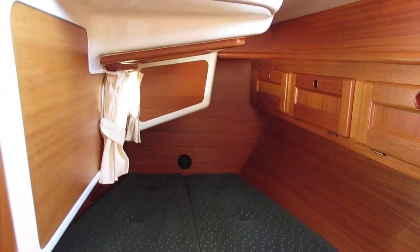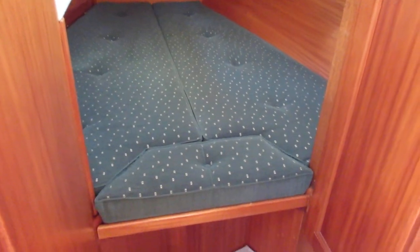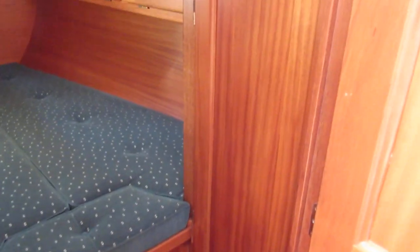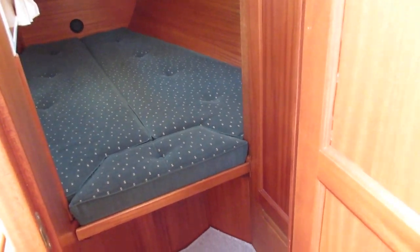This is Jo at Boatshed Plymouth on board the Marlowe 36 we have for sale down here in Plymouth. We're just having a quick look below deck to get an idea of the layout. So we're starting in the aft cabin where there's a good sized double berth.